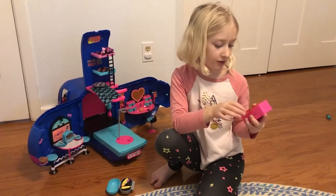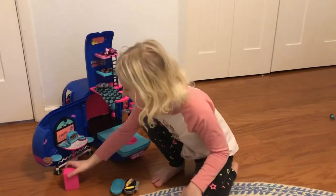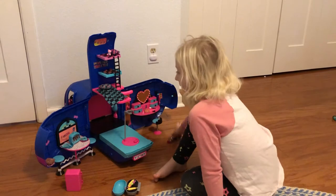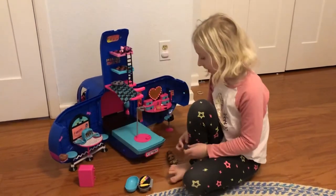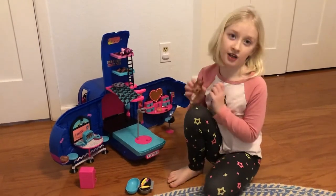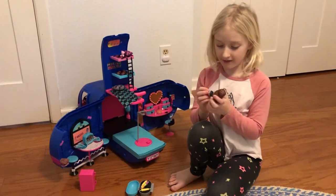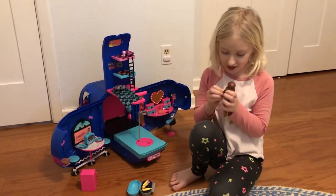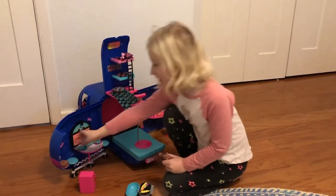I also have this tiny refrigerator — it has like ice cream and milk and stuff. I put all the stickers in there so it just comes plain pink. It comes with little placemats. I have this little bottle, but this LOL is not included.